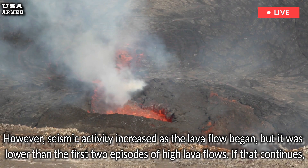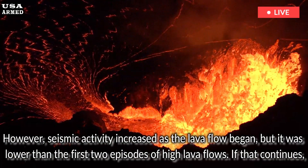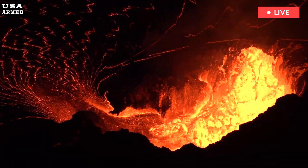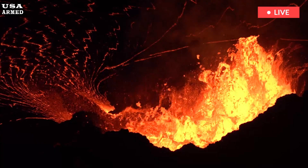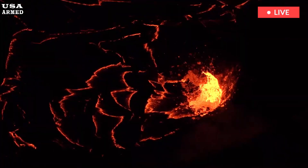If that continues, HVO said the height of the lava flow could increase as the lava flows contain more gas. It is not possible to say how high the lava flow will be, but HVO said previous events have produced flows over 200 feet high that lasted up to 24 hours.